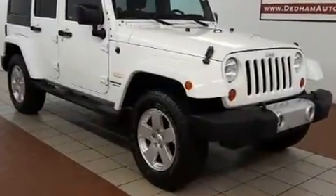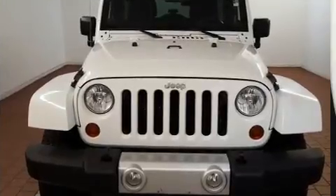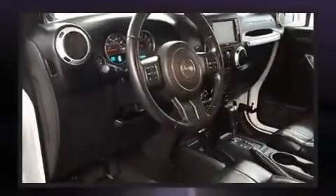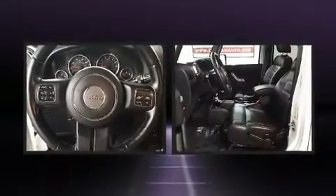Jeep infused the interior with top-shelf amenities such as variably intermittent wipers, a trip computer, skid plates, remote keyless entry, and much more. Premium sound from seven speakers provides you and your passengers a sensational audio experience.